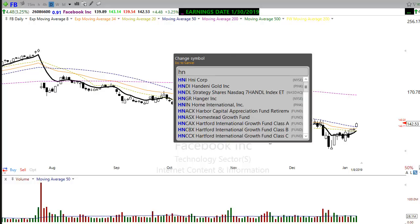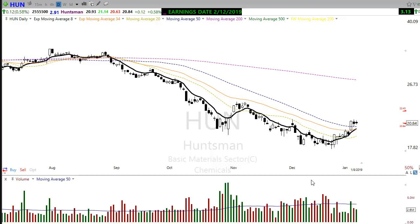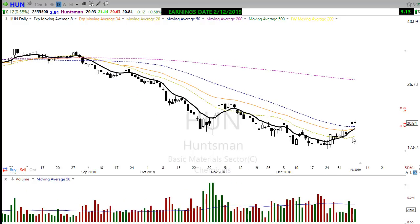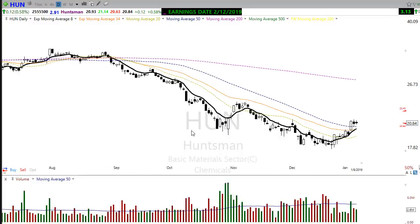Huntsman (HUN) is another one of those long-term downtrend charts showing a beautiful break back above the moving averages, starting to round up. If it can hold up here and prove that buyers are going to support this price level, we could see really nice rallies back up toward the 200-day moving average. Great price pattern — start building a watch list of these and you're going to be happy that you did.